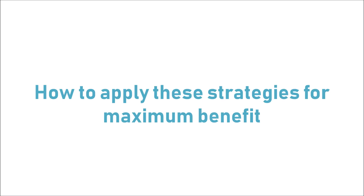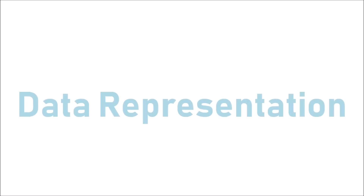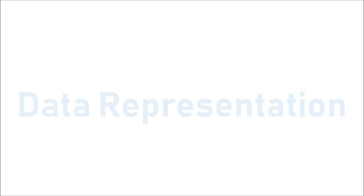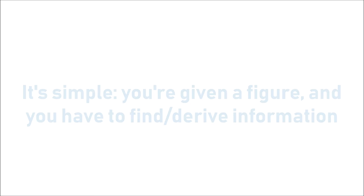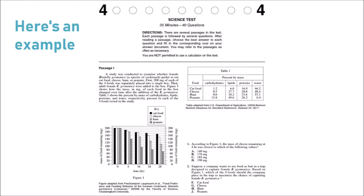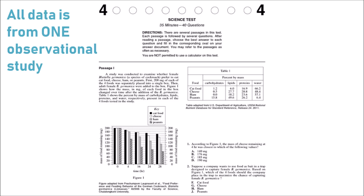Now we're going to discuss the three main ACT science passage types and demonstrate how to use these strategies for each, because they're a bit different and your approach will need to be a little different as well. The first is data representation — the most simple of the three. You're simply given one or two tables or figures and have to analyze that data and answer questions. Data representation passages come from only one experiment or one observation.